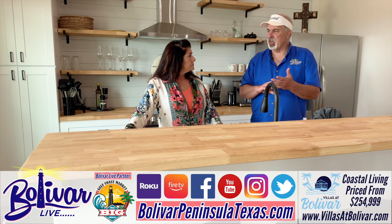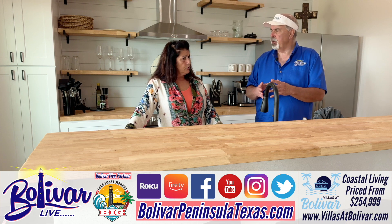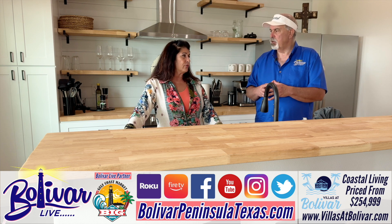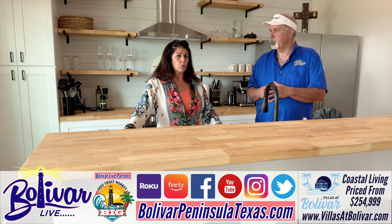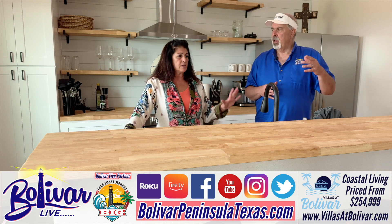And at Villas at Bolivar, you still have a couple of lots that are open there if people are interested. We are currently selling phase two of four phases. We offer three floor plans there: a one-bedroom, a two-bedroom two-bath, and a three-bedroom three-bath. So a lot of options.